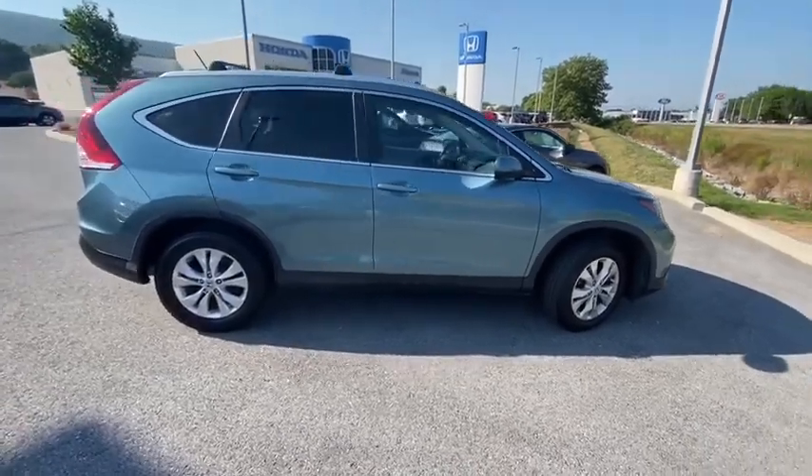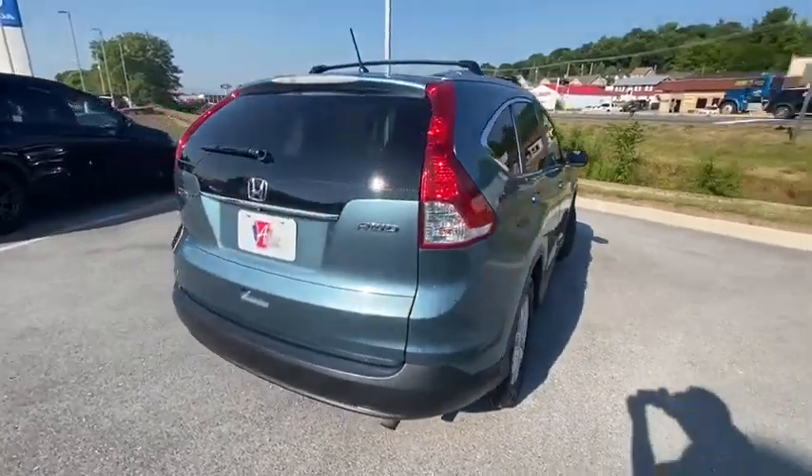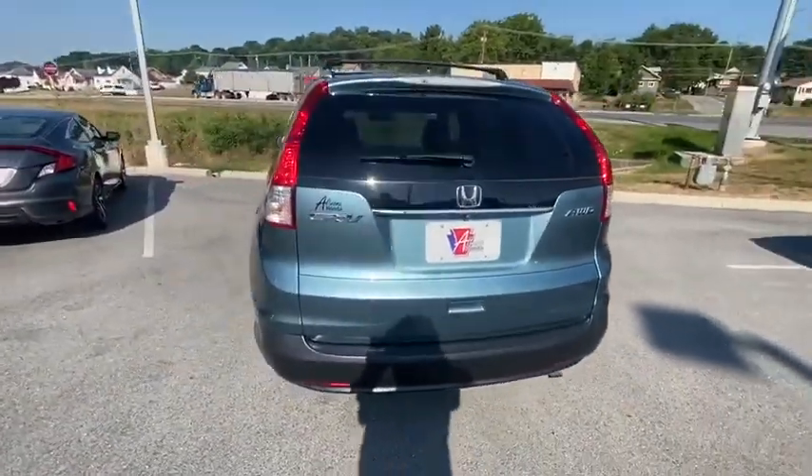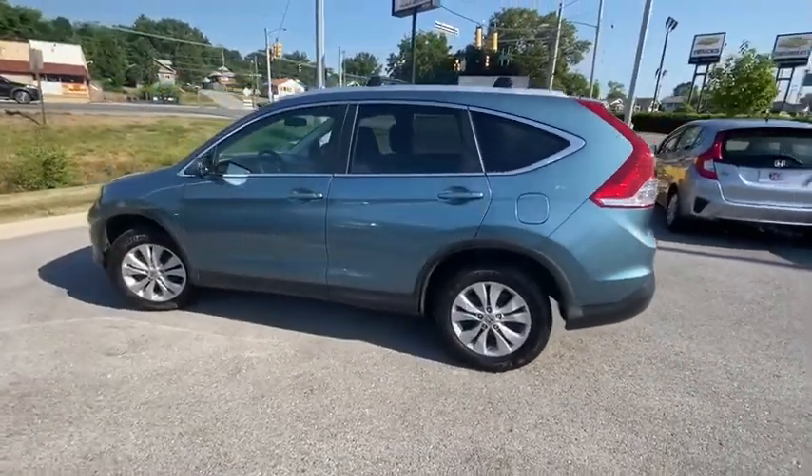You are going to love the 2014 Honda CR-V — a top recommended vehicle because of its car-like driving manners, good value, cool technology, and comfy interior.